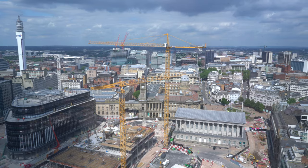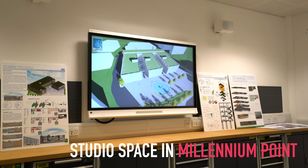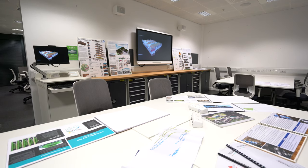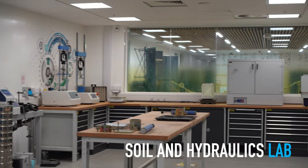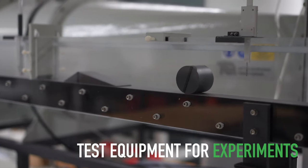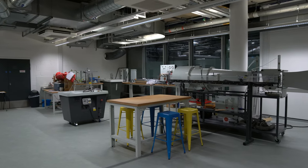The studio space that we've created in Millennium Point is an open workspace where students can work on their design projects. This is where our architectural technology students and our building surveying students in particular spend a lot of their time. The soil and concrete lab and hydraulics lab are the heart of our civil engineering course, where we have a range of test equipment where our students can carry out experimental work as part of their course, either as part of modules or using those labs for their final year projects.